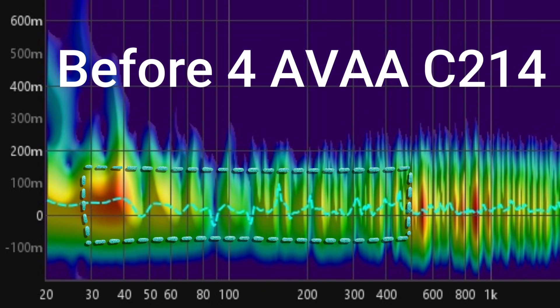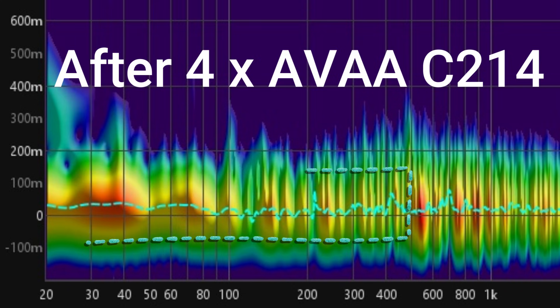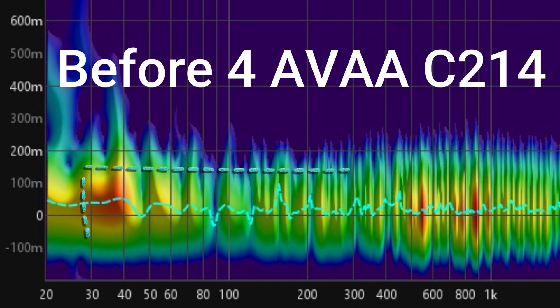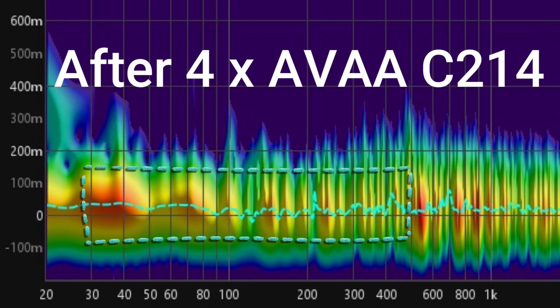The dashed line represents the peak energy time trace, which shows the peak level in the plot at each frequency. Ideally, this trace would be a straight line, indicating that all frequencies arrive at the same time. In the after AVAA spectrogram, the dashed line is much smoother and closer to ideal, highlighting the AVAA's ability to even out peak energy arrivals across frequencies. This not only improves low-frequency clarity, but also contributes to better overall timing and coherence in the room's sound.